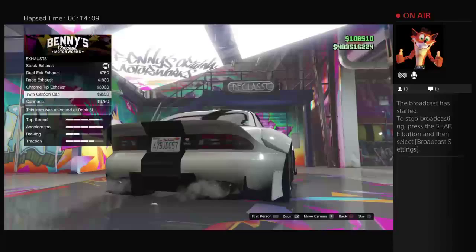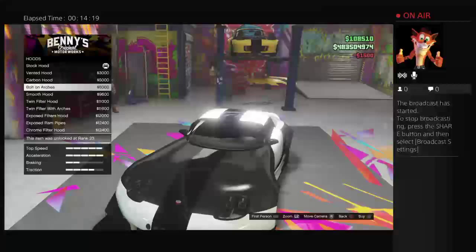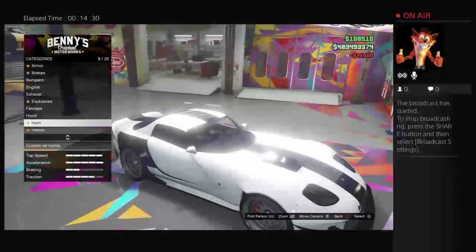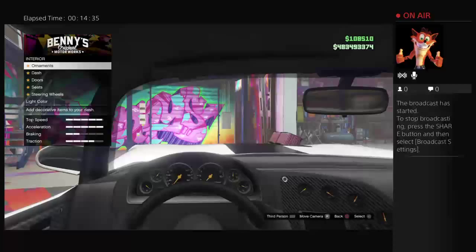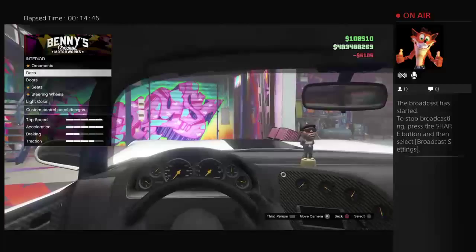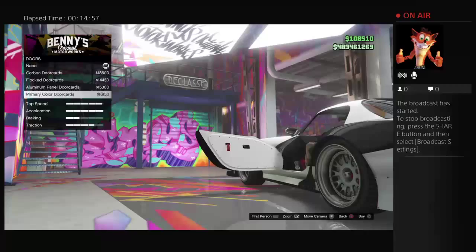Look at the exhaust - yeah, the gangster one. Don't put any of that rubbish on. I like the side ones, I think that's pretty cool. Just keep that standard horn. The interior - this is an absolutely amazing thing you can do with all your interiors, put more speaker systems in. That'll do - carbon, like the black.